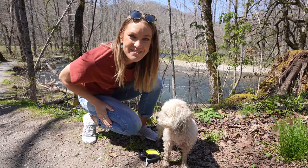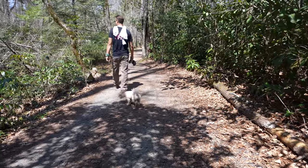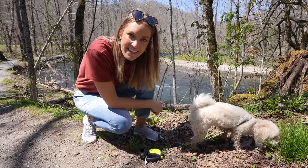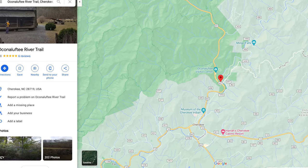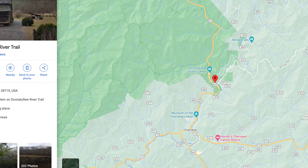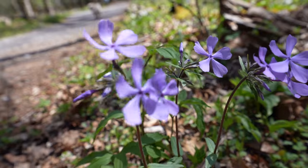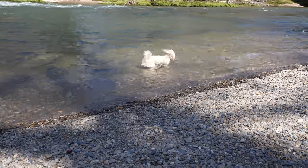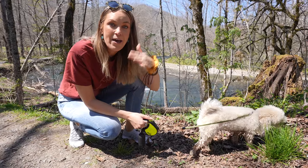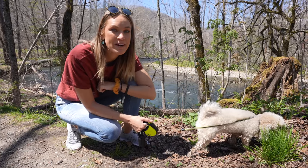Welcome to Great Smoky Mountain National Park. We are here with our dog Pepper, exploring the park with a dog. We're starting today down in the town of Cherokee on the Oconaluftee River Trail, which is one of the two dog-friendly trails in the park. We're taking you through the park from the south side, going up to a pet-friendly hotel in Gatlinburg, and then we'll be camping with Pepper in the park.